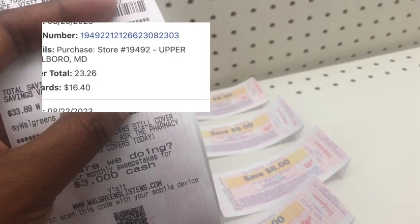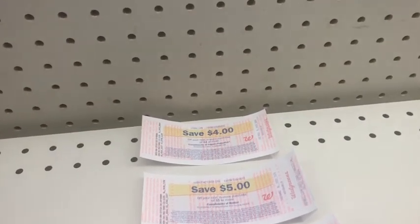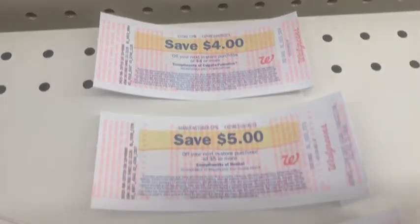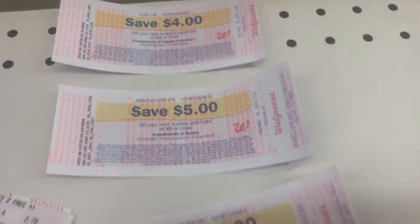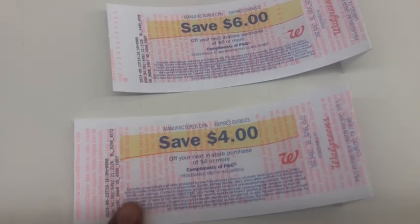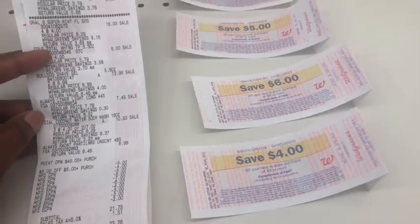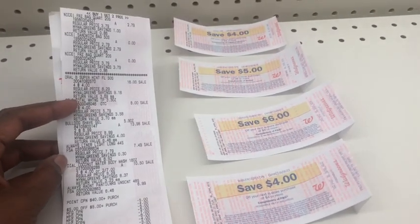I earned $16.40 in Walgreens Cash - $7 for the digital booster and $9 for the paper booster. Then I got my $4 store register reward for Colgate, $5 for Dial, $6 for Oral B, and an additional $4 from the double dip on Oral B. This turned out to be a pretty awesome deal!